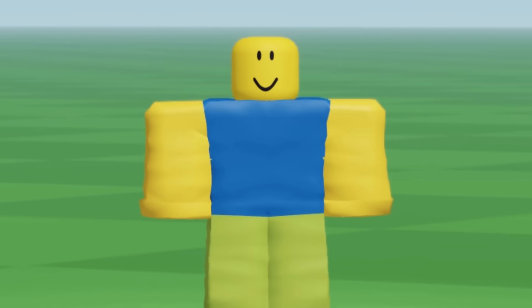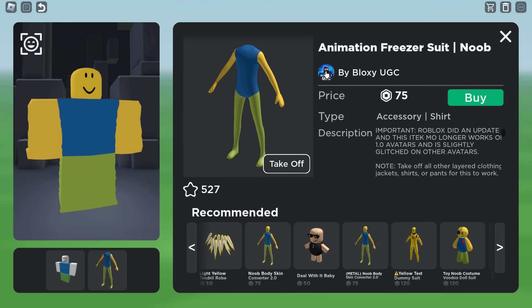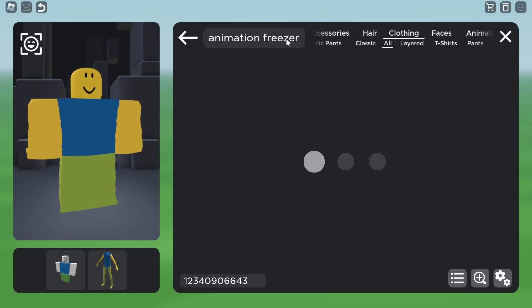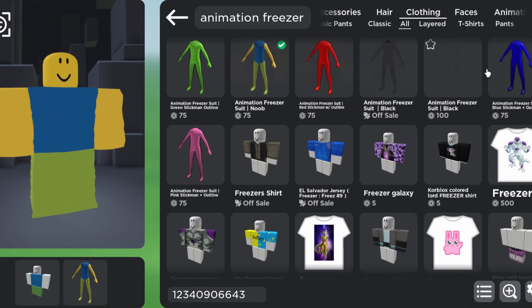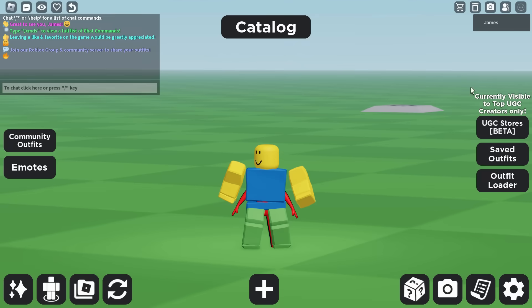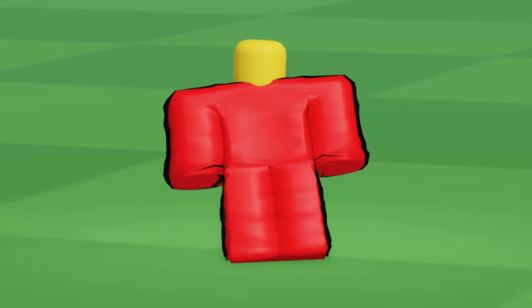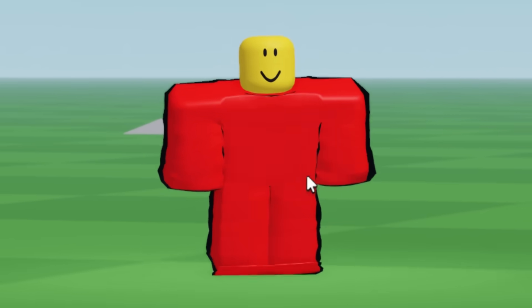So there you go, that's the noob version. They've got other versions as well. If we type in 'animation freezer' in the catalog, we can probably find them. It's a bit slow — yes, we've got red ones, black ones, blue, green, pink, all of the colors. They are pretty weird. This one bugged a bit — it's clipping through the floor just a little bit. Maybe the other one was slightly better. But yeah, they're interesting. They really do sort of freeze your avatar's animation.